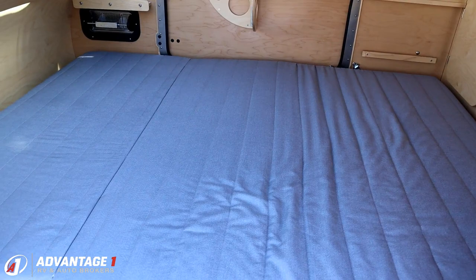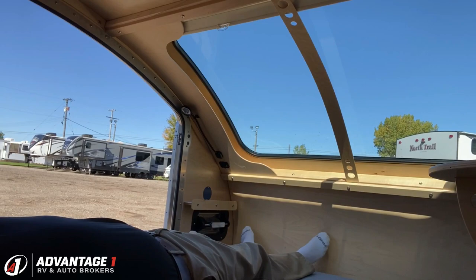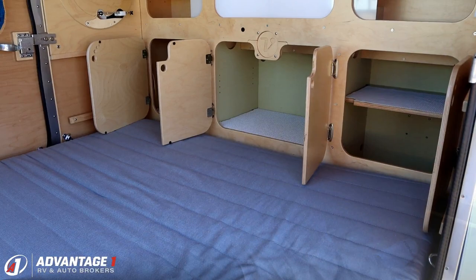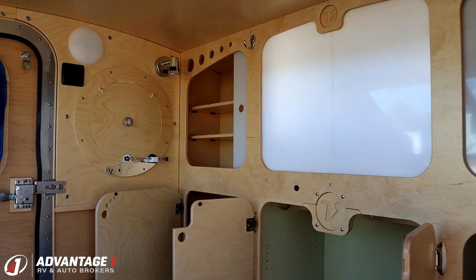You might be wondering how big the bed is in this little thing. I'm six-three, 200 pounds, and I'm not gonna lie — I was pretty impressed. My feet are not touching the wall. It's surprisingly spacious; it passes the big guy test. When the bed is in the down position, the entire rear wall becomes lots of storage. I think I would personally leave the bed down most of the time.